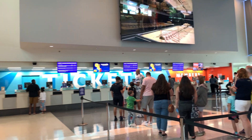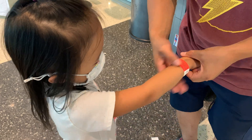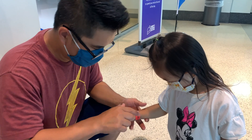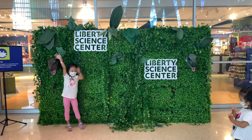This is where you get tickets. They will give you a bracelet so you can participate in fun activities. Here is where you can take pictures.